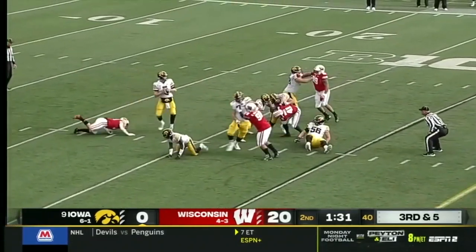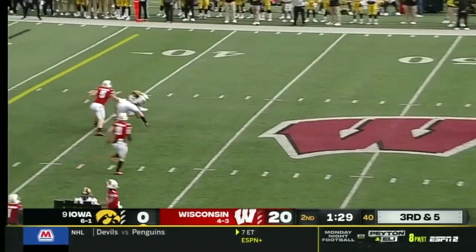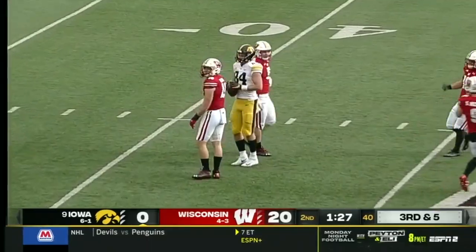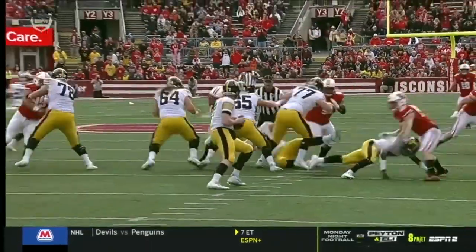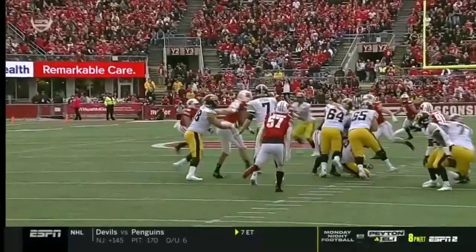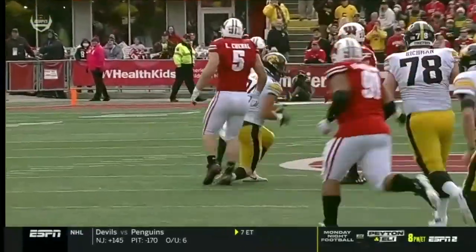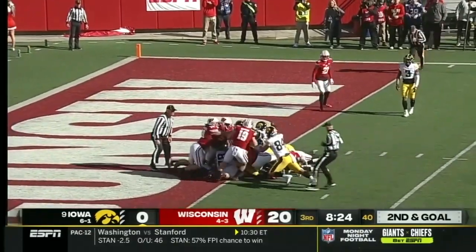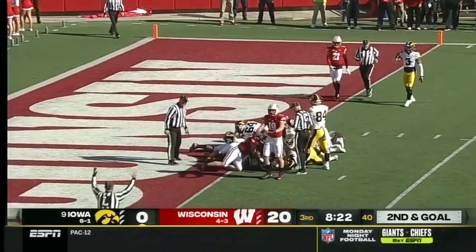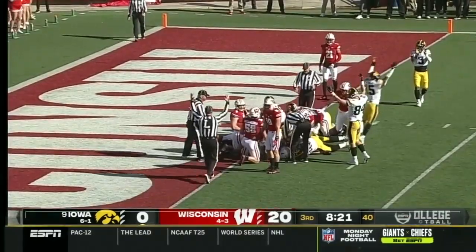They need a third down conversion here. Petras with traffic at his feet — squeezes one in again to Laporta. What a catch by Sam Laporta. Over the middle, Petras — one, two, three, it's not there. Petras quarterback sneak — Hanabahn gets him a push. Does he get in? No signal from the officials — there it is. That's an Iowa touchdown!